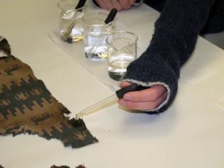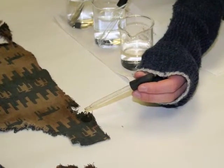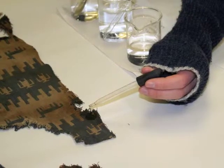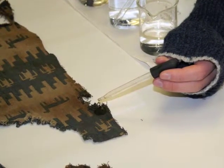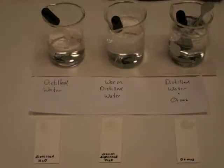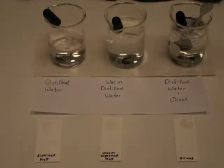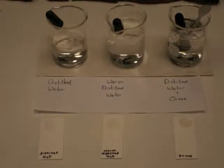It is generally safe to wet-clean ancient cotton, so we performed solubility tests on the dyes to be certain that they would not run or bleed during bathing in water. To do so, we placed a drop of distilled water in a discreet place on the textile and immediately blotted it with absorbent paper. The act of blotting uses capillary action to draw dirt out of the textile, but the dyes remained and so are insoluble.